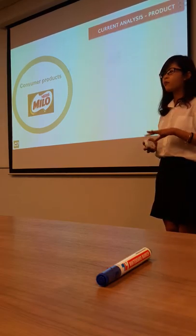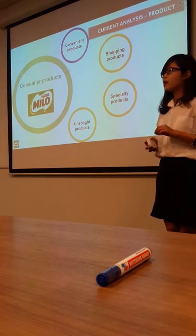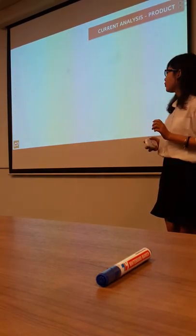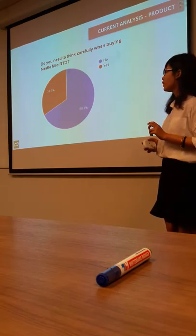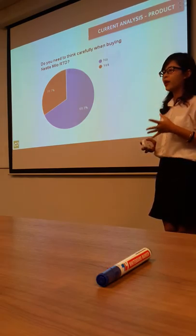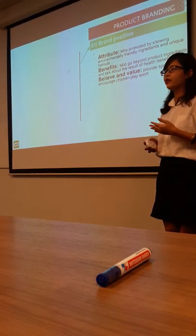The second part of the product is the supply and product classification. It is divided into two types: consumer products and manufacturing products. Milo is a consumer product because it is bought by the final customer for personal use. It falls under the convenience type, meaning Milo can be bought immediately and frequently with minimum buying effort and comparison. Our group conducted a survey over 9 days from 5th to 14th December 2016 with more than 100 respondents. Results show that 68.3% will buy Milo without thinking carefully, proving that Milo is a convenience product.